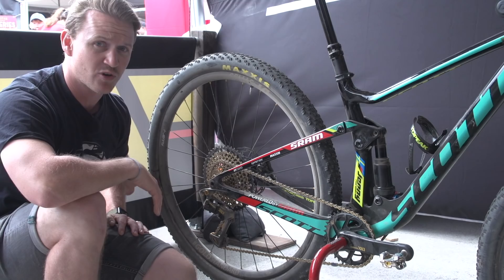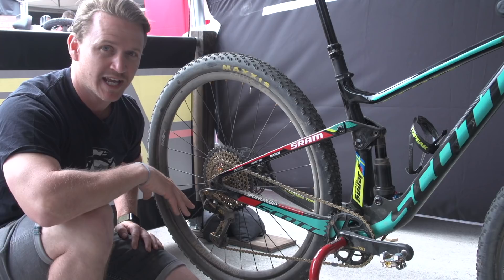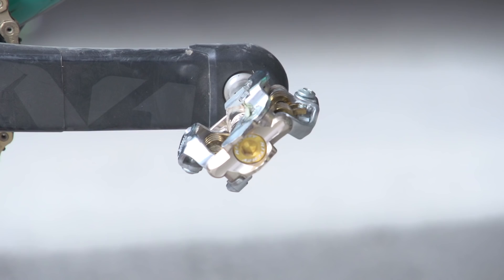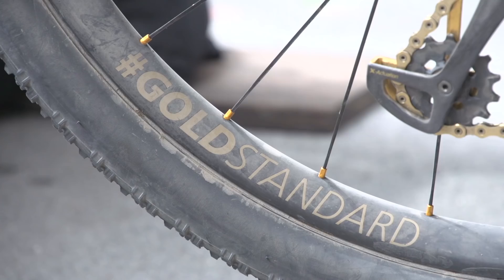Moving on to the drivetrain — this is SRAM XX1. It's Eagle, it's gold, and it's sick. It's 1x12, it's 50-to-10 on the rear, and on the front it's a 36-tooth. She's got carbon cranks and some Ritchey V6 pedals clipped so she can't get out.